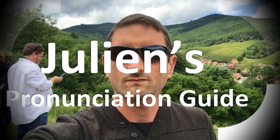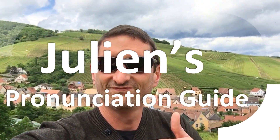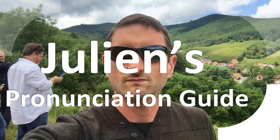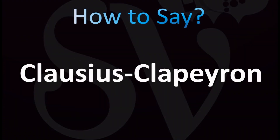You are looking at Julian's pronunciation guide, where we look at how to pronounce some of the most mispronounced words in the world. Today let's learn how to pronounce these two words — the name of this relation, equation, or formula from thermodynamics. If you want to learn more names from mathematics, stay tuned — we've got tons more useful vocabulary for you.